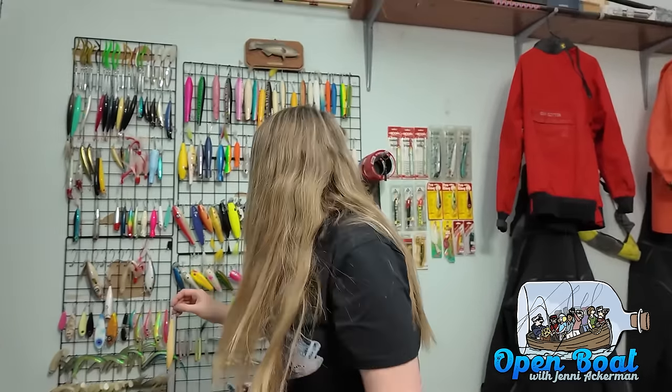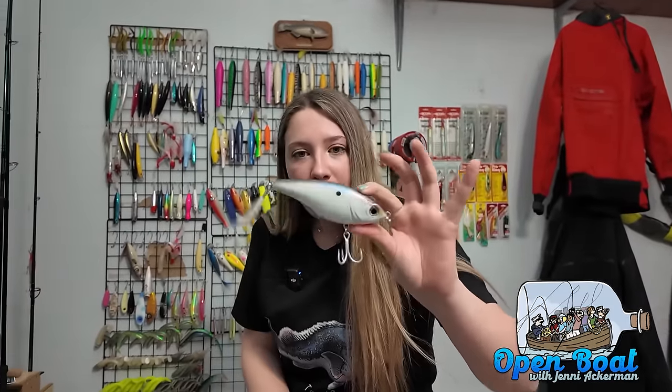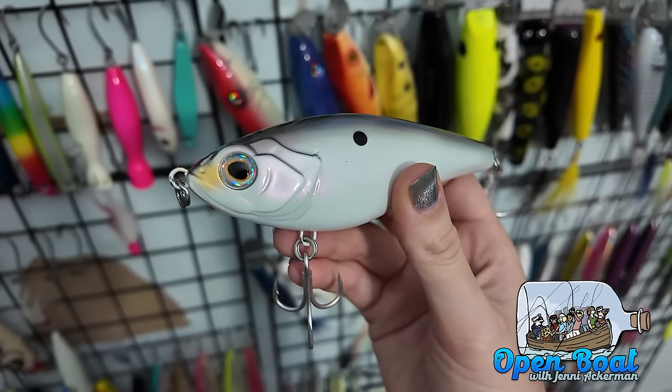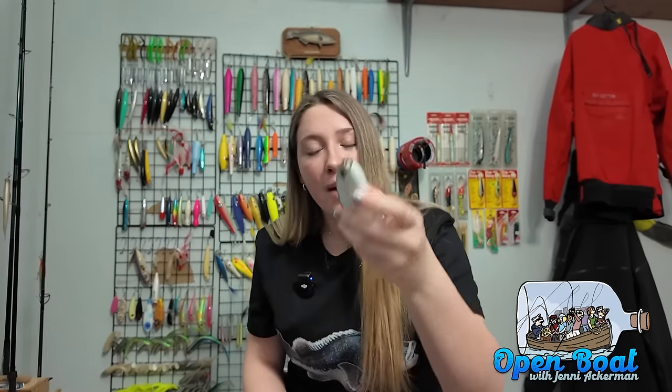The next plug is the new Tsunami Twitch Glide Bait. This is new to Tsunami, but you should be seeing it in your local tackle shops and at the fishing shows. It is a perfect bunker imitator, has a little rattle action going on in there. What's cool about it is you don't even have to do anything while you're retrieving it — just cast it out and slowly retrieve. It does big zigzags in the water, and a little bit faster it does closer zigzags. If you give it a little twitch, it is a twitch bait — it flutters up and imitates a bunker that just got tail-smacked by a 50-pounder.